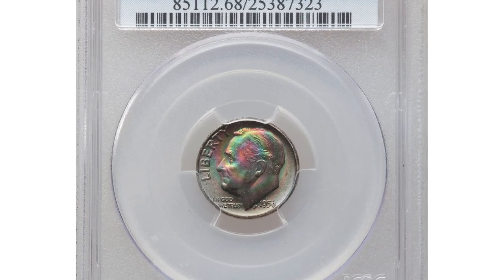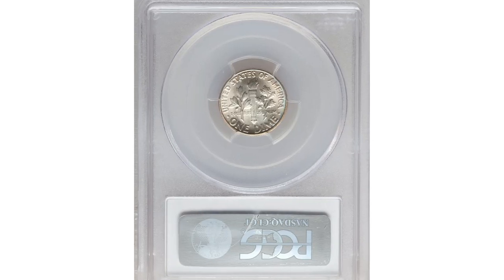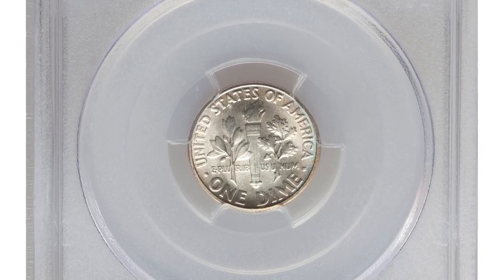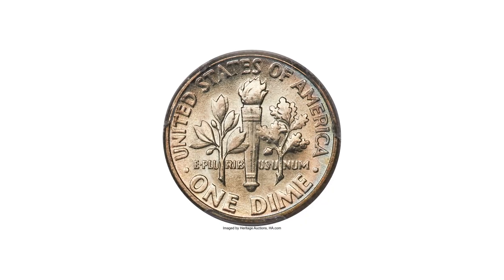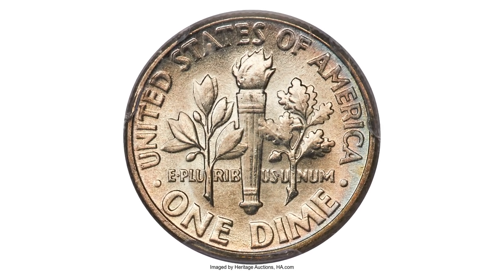This is a 1956 Roosevelt dime in mint state 68 condition with a full bands designation. The full bands designation is used by grading services to indicate that the bands on the torch are fully struck and well defined. The obverse has an extraordinary display of blue, green, violet, and gold toning.